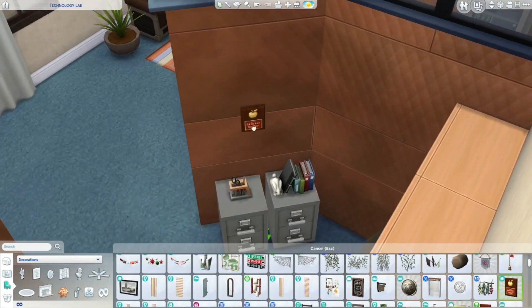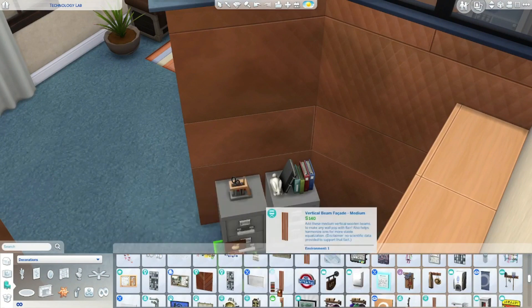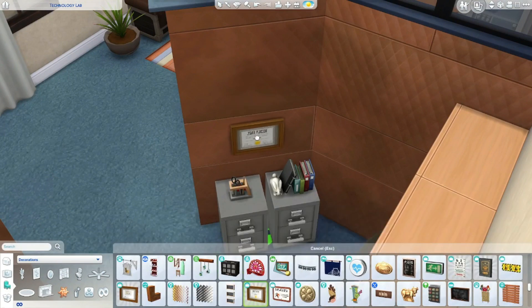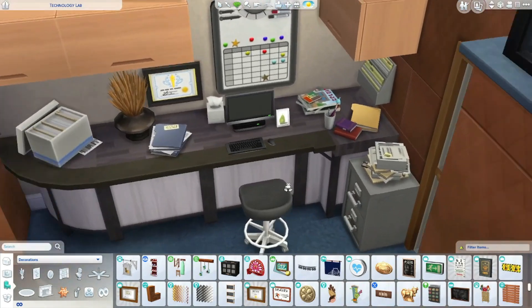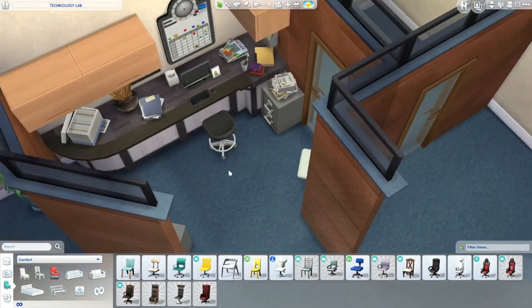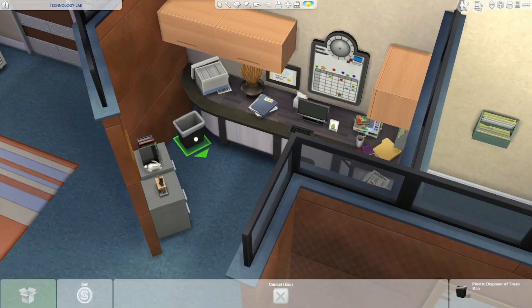Everything lined up nicely, everything nice and clean. So I wanted to make sure that there was really a very strong contrast between the two spaces where you could tell one is definitely Ellie's and one is definitely Mason's, based off of the items that each of them has in their workspaces in the game Deadly Device.